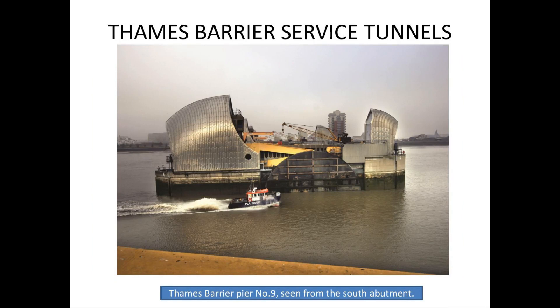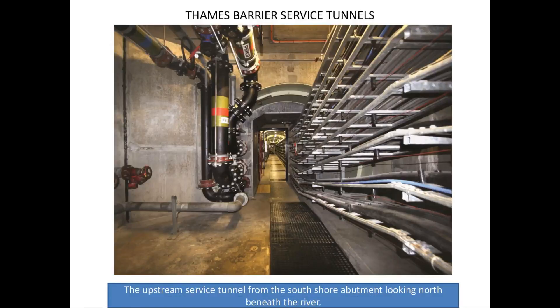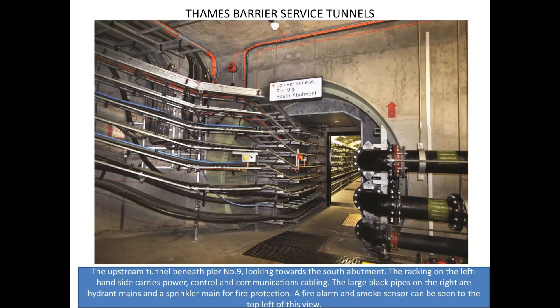Right, let's take a look at the Thames Barrier. So we've looked at things that are old — now we're coming up a bit more up to date with Thames Barrier service tunnels. Subrit had an official visit to the Thames Barrier, which was very interesting. Not underground, you might think, but there are service tunnels which are totally underground — they run the full width of the river beneath the barrier. That's Pier No. 9 seen from the south abutment. And if we go down below, there's the upstream service tunnel from the south shore abutment, looking north beneath the river.